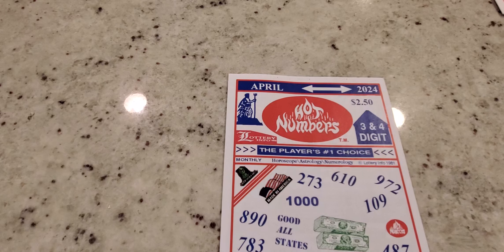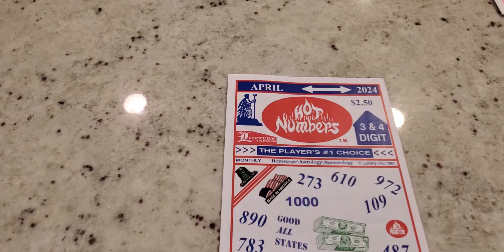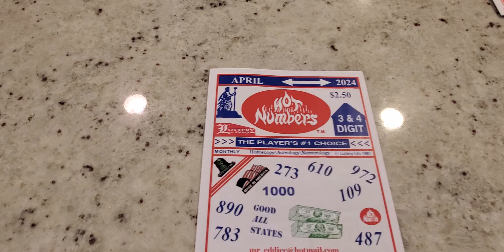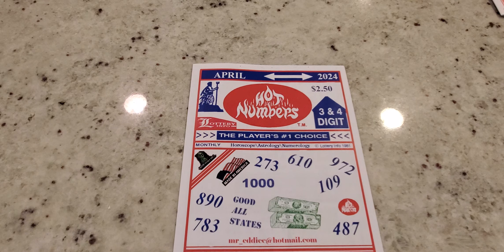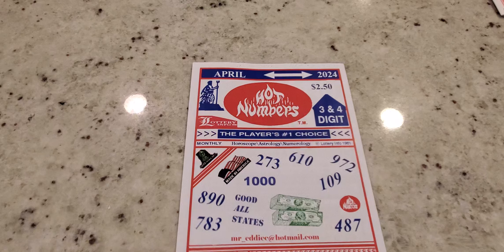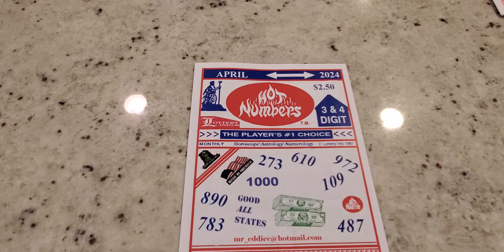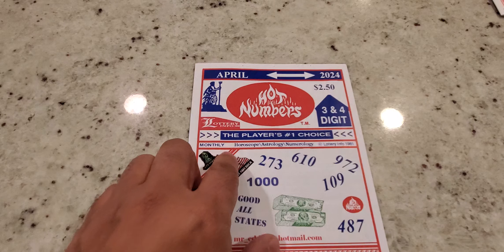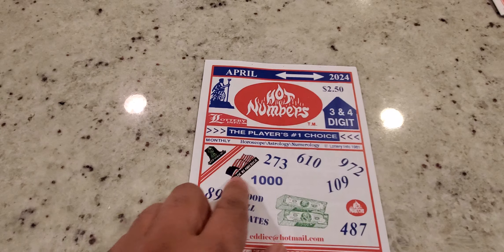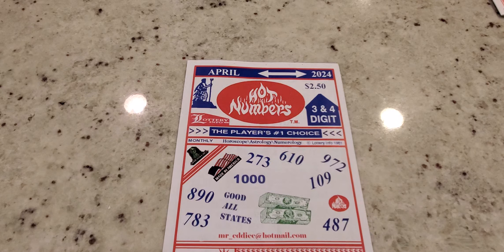Today on Lottery Tips and Strategies, we will review the April 2024 Hot Numbers Lottery Prediction Sheets, or Lottery Strategy Sheet. Everyone has a different name for it, but it's the Lottery Prediction Strategy Guide Sheet for April. It covers mostly pick three and pick four, and it's made in America, so it's good for all U.S. states.